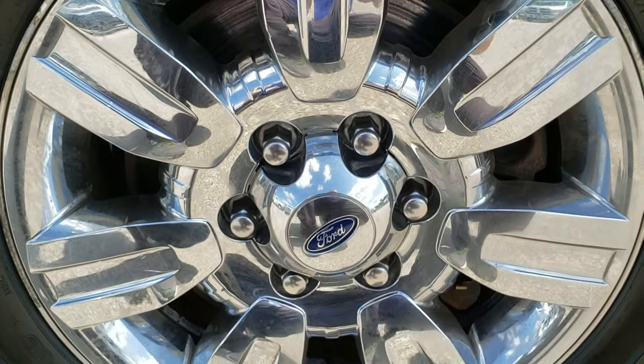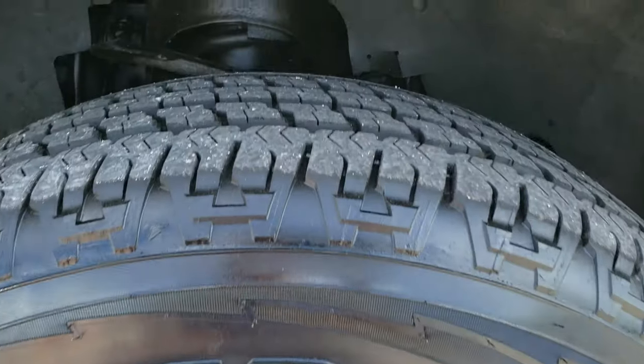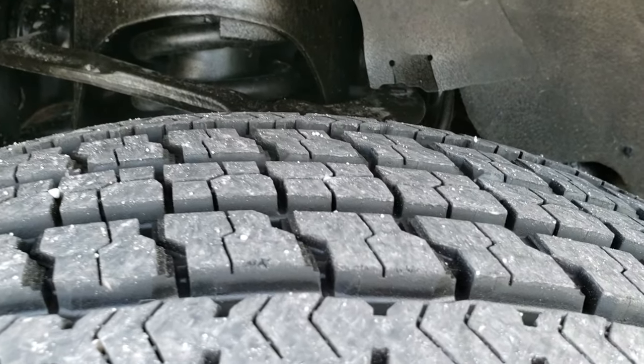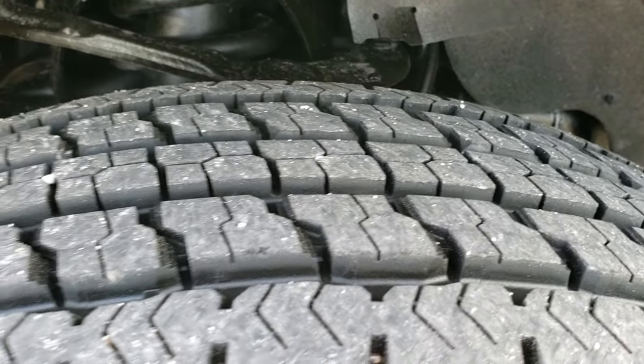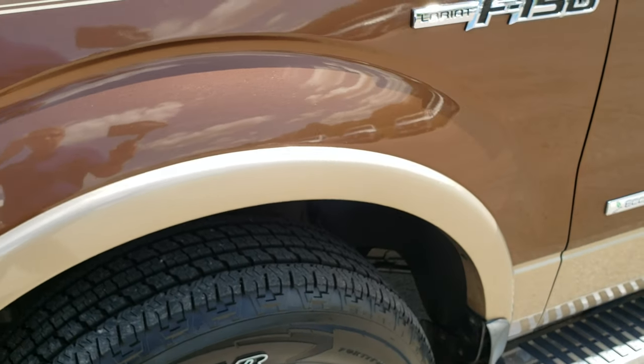Comes with the factory alloy rims with the chrome covers, and this one has brand new Goodyear Wrangler Fortitude 275-65R18 tires with all the tread left. We put those tires on in our safety inspection, so it has brand new tires all the way around.